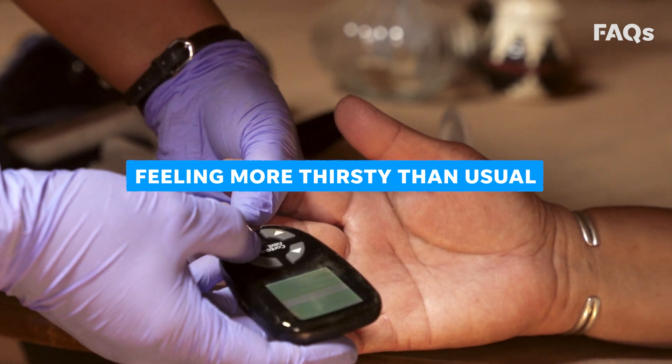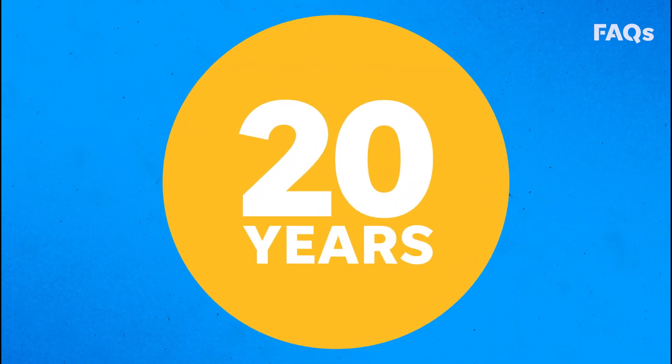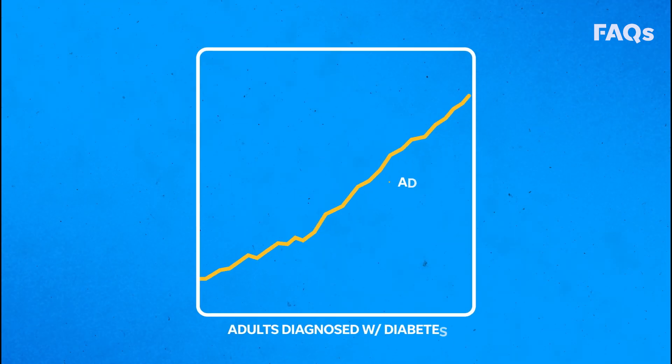Some symptoms of diabetes include feeling more thirsty than usual, urinating often, and blurry vision. In the last 20 years, the number of adults diagnosed with diabetes has more than doubled.